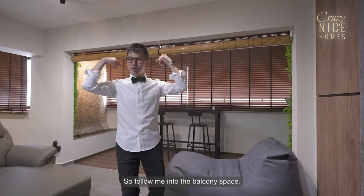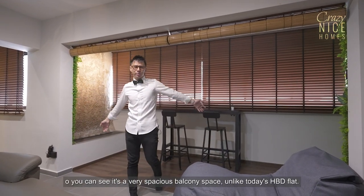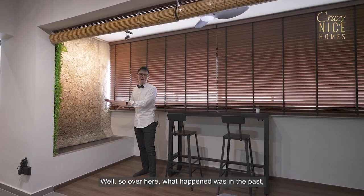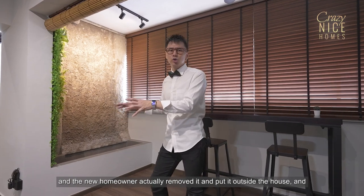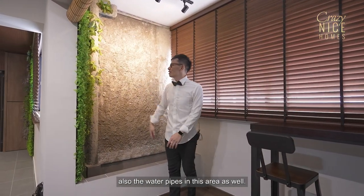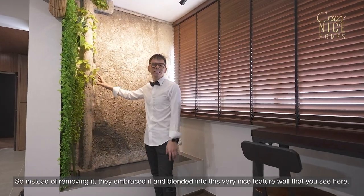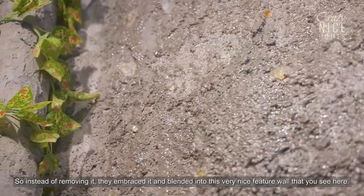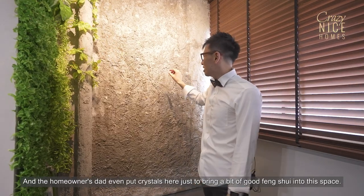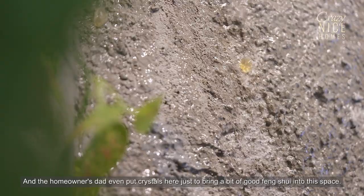Follow me into the balcony space. You can see it's a very spacious balcony, unlike today's HDB flat. So over here, what happened was in the past the homeowner used to have the air-con compressor here, and the new homeowner actually removed it and put it outside the house. There are water pipes in this area as well, so instead of removing them, they embraced it and blended it into this very nice waterfall feature wall that you see here. The homeowner's dad even put crystals here just to bring a bit of good feng shui into this space.